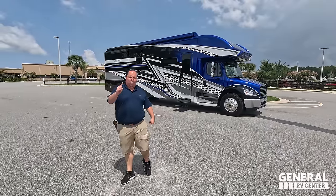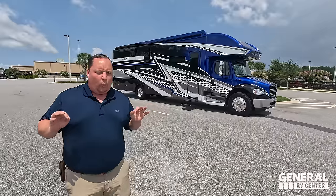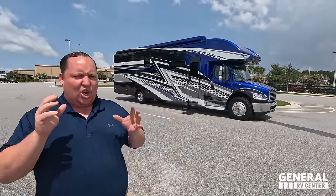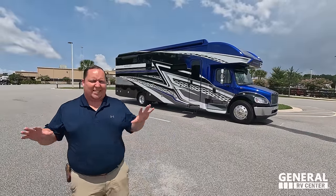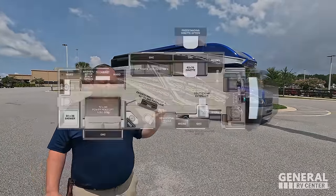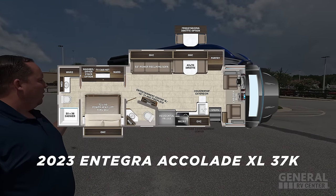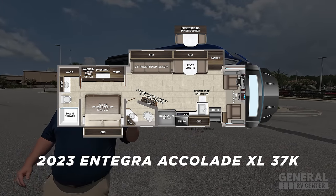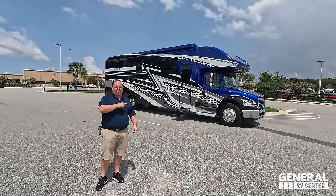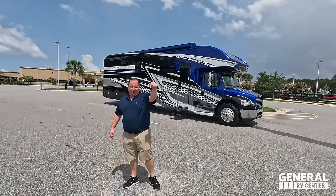Hey everyone, I'm Matt. Welcome back to another video. Today I am super excited — we are taking a look at the biggest, baddest, and best Super C motorhome in the entire RV industry. This is the 2023 Integra Coach Accolade XL Model 37K. We are going to take a look at the outside features first, then the inside features. Then we'll give you three things we love about the XL and three things we dislike about it.